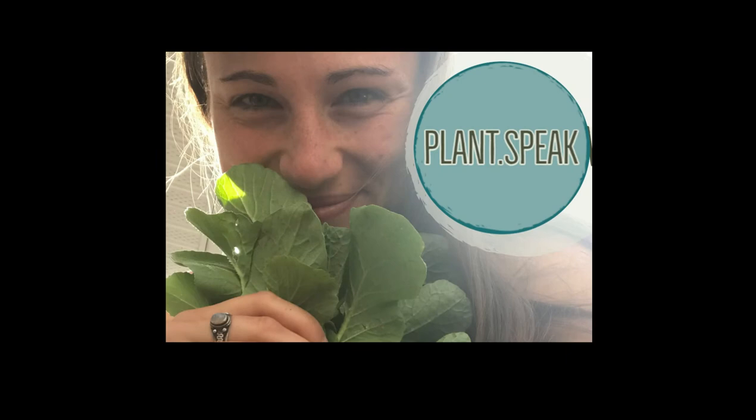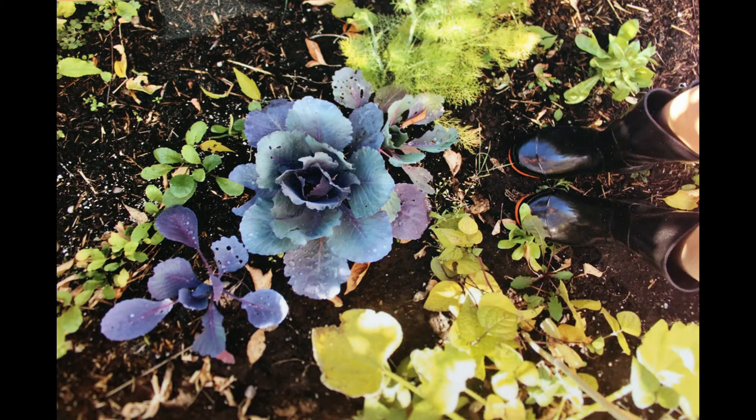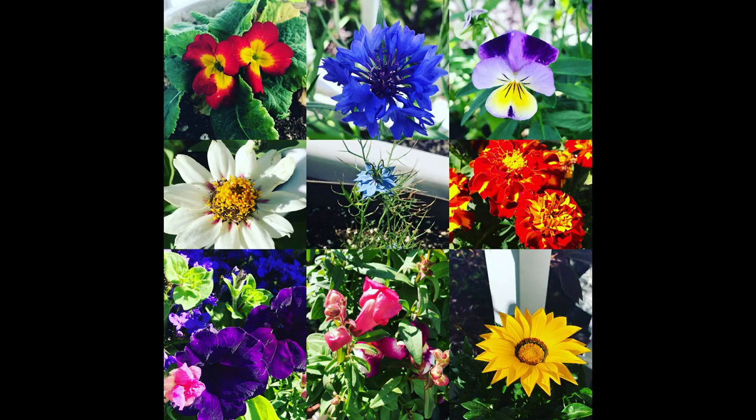If I had to pick a plant to, like, encompass me, it'd definitely be Thunbergia. Thanks for watching — subscribe to my channel if you want to watch more videos like this. They come out every Friday.